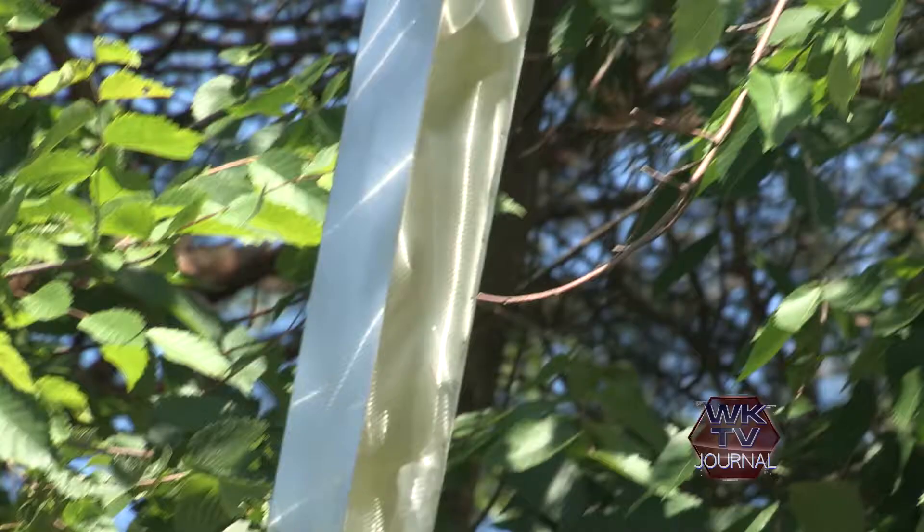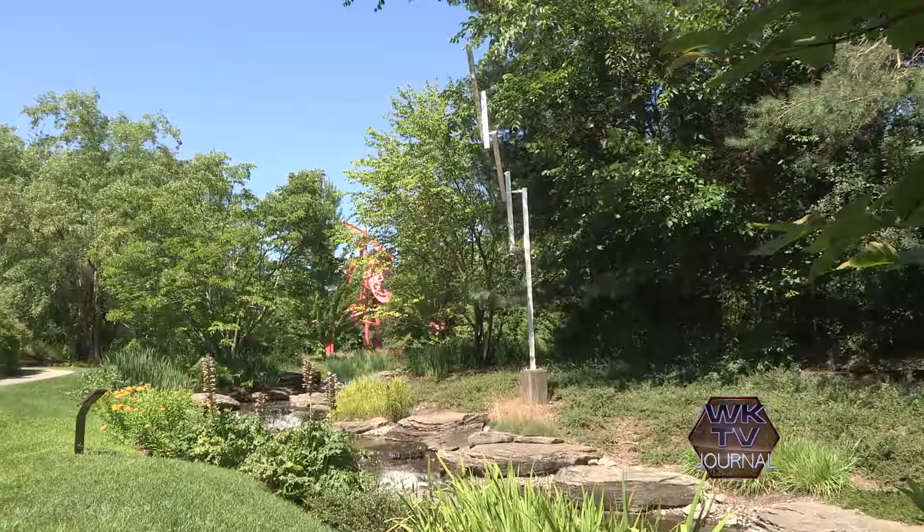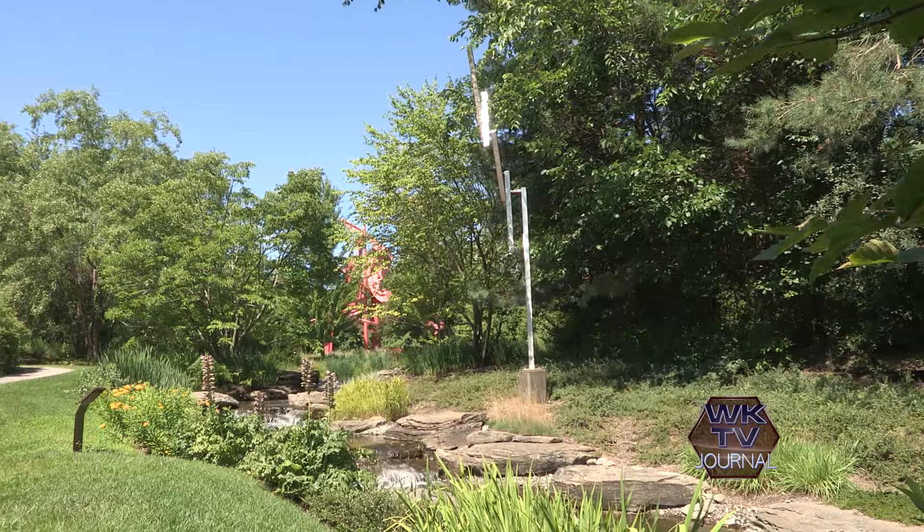And then there was George Rickey — I walked into an area where I knew the Rickey was going to be, and I came across it at just the perfect moment because the wind was hitting it and it was starting to move. I thought, aha, this is why the Rickey is here and why one has to come and visit multiple times to see these pieces as they interact with nature and with different conditions.